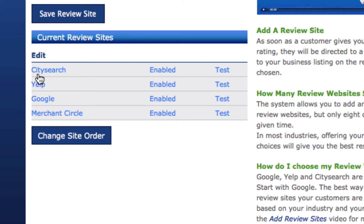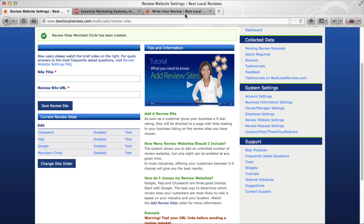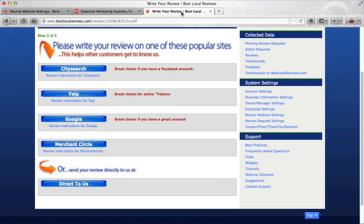In my case I have CitySearch, Yelp, Google, and Merchant Circle. When someone goes into our system to write a review, those are the review sites they're going to see: CitySearch, Yelp, Google, and Merchant Circle. You can organize these in any manner that you want.